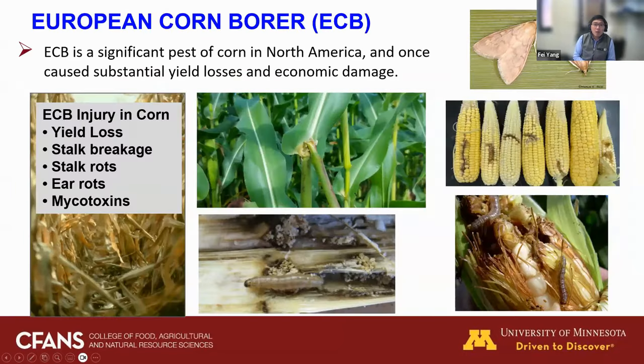European corn borer, also called ECB, is a traditionally significant insect pest in the US. Bt technology was first introduced to control this pest because it caused substantial yield losses and economic damage. The most damaging stage is the larvae, which cause severe damage on the stalks and can feed on the corn ears and eat kernels. ECB causes injury through yield loss by feeding on stalks and ears, and also through indirect infestation for mold and mycotoxin contamination.